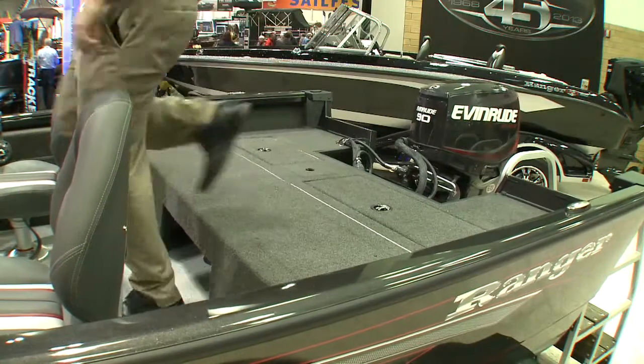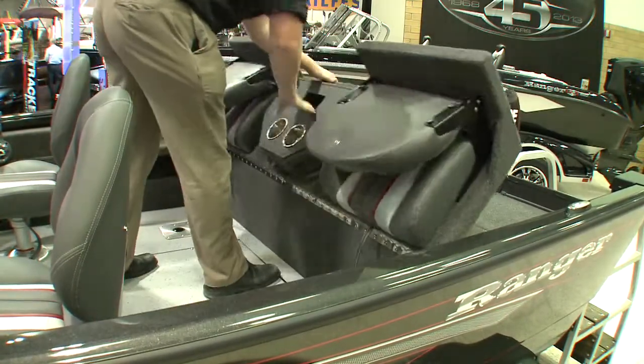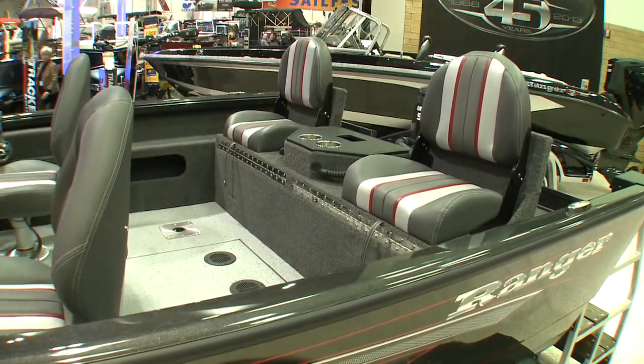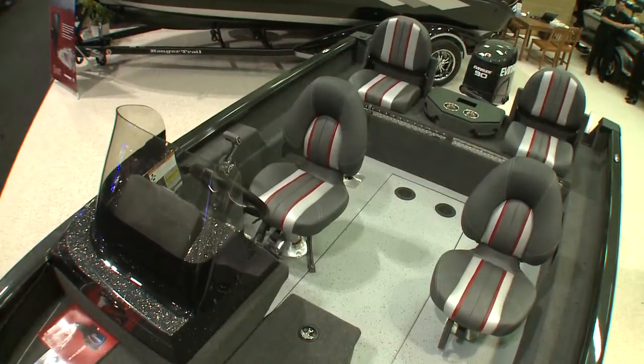In the back, we have a flip-up seat that folds up or folds down into a deck. People like it so they can have more fishing room out of the back, or they can flip it up if they want to take other people out for a boat ride or go skiing.